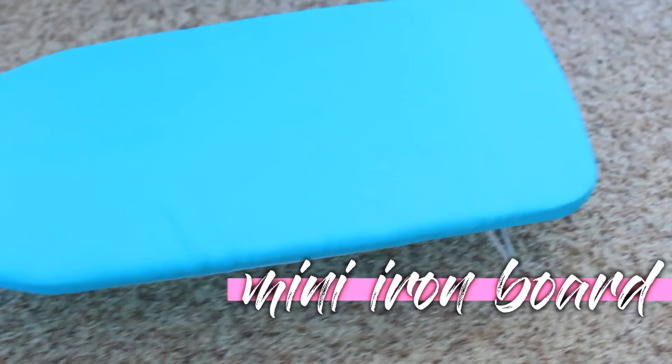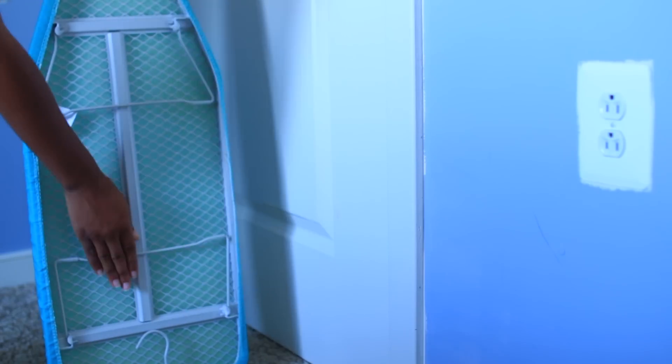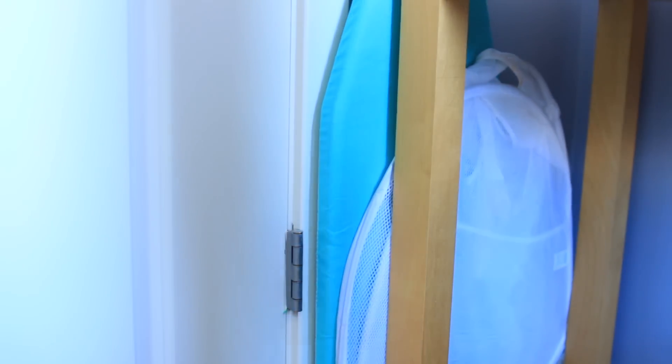You should also get a miniature ironing board that actually folds up like this in the video. That way you can fit it into tight spaces, and you can also hang it up, which is really cool.